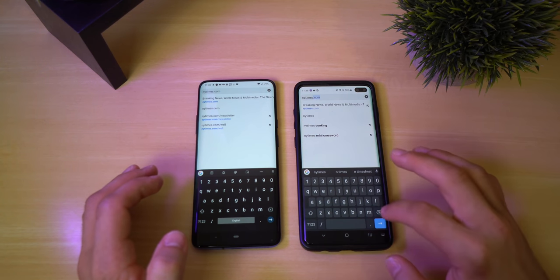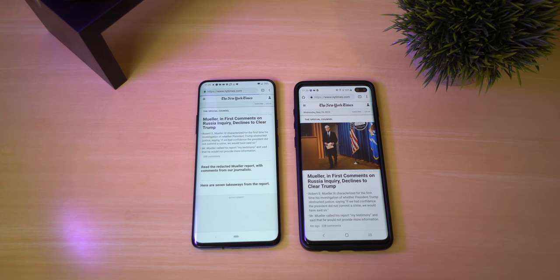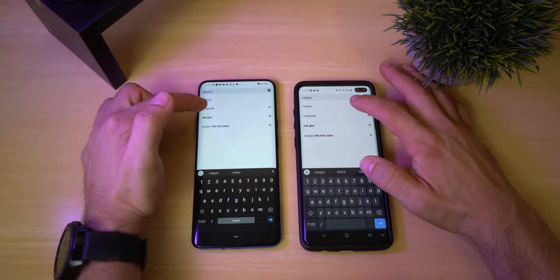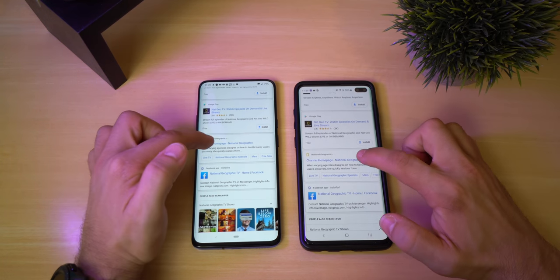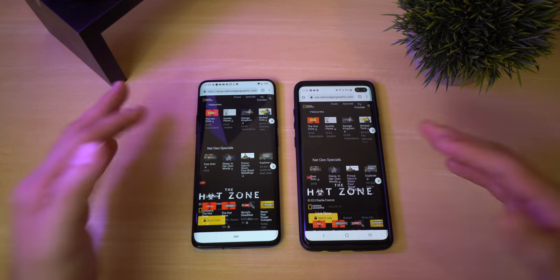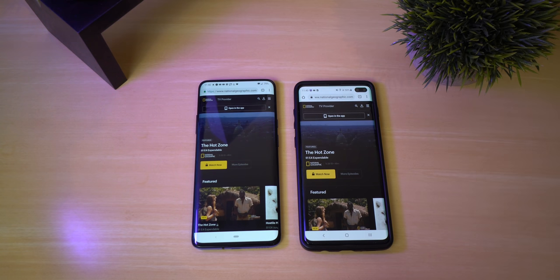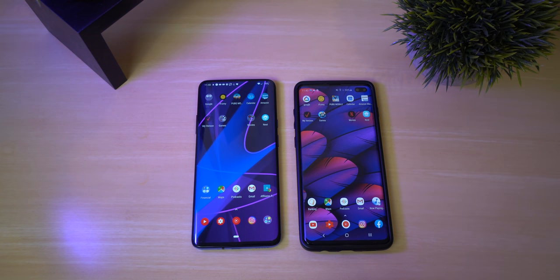We're using Chrome on both and now we're going to do an internet speed test. It looks like the Galaxy won that one. Now let's do Nat Geo TV — that was pretty much identical. Let's scroll down to the channel homepage. These phones are so identical — you can't really tell which one's better. One does something better, one does something worse, and then vice versa. Both of these phones in my eyes are perfectly identical.